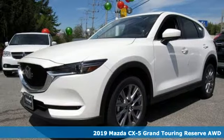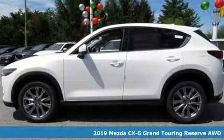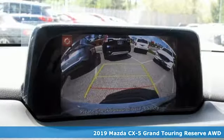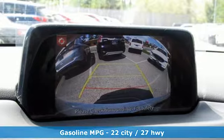Here's a new 2019 Mazda CX-5. With the CX-5, it's all about connection to the road, to those around you, and to the adventures of the road ahead.